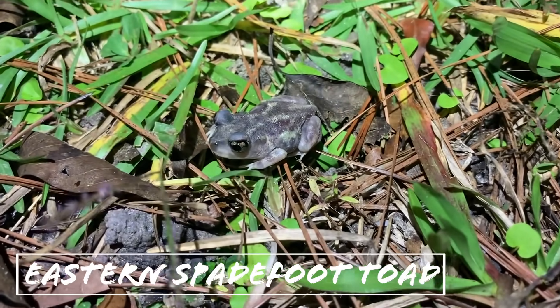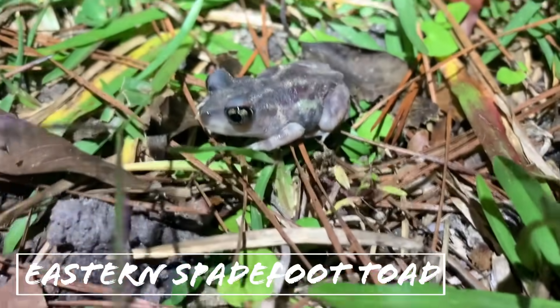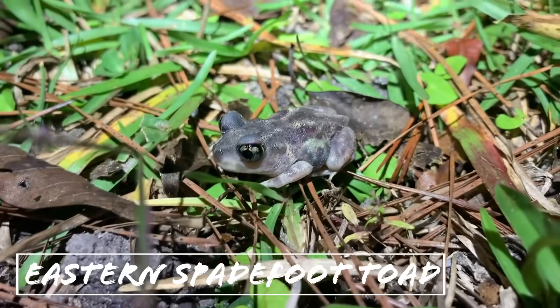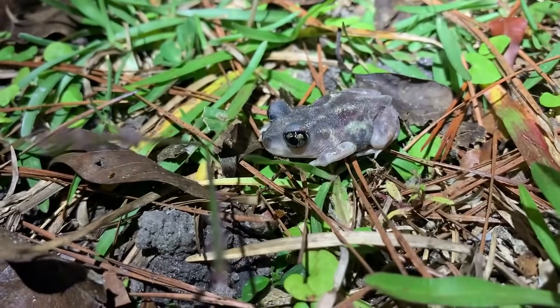We're out here walking around a little bit more by Jake's place and stumbled across a cute little eastern spadefoot toad — pretty cool, first one we've seen on this trip. He is indeed little and we're just gonna leave him right here.